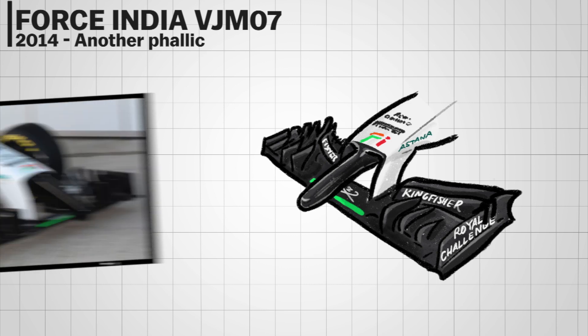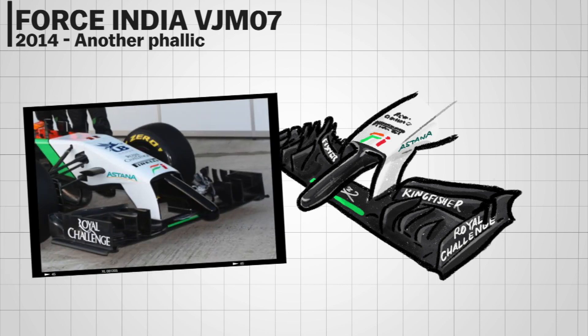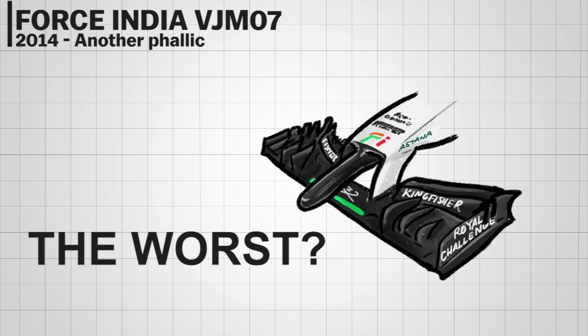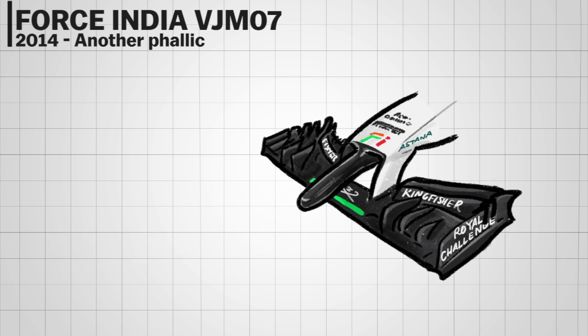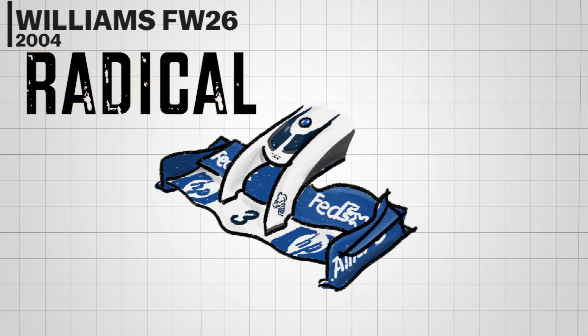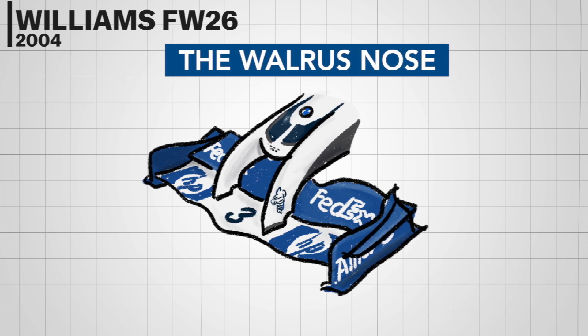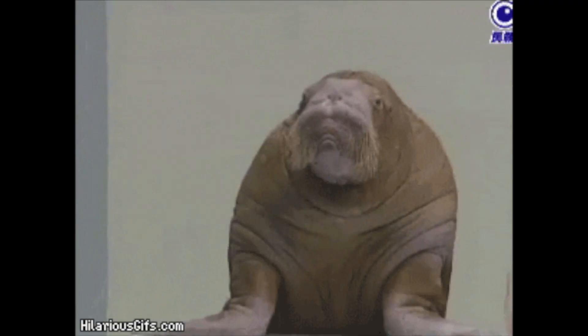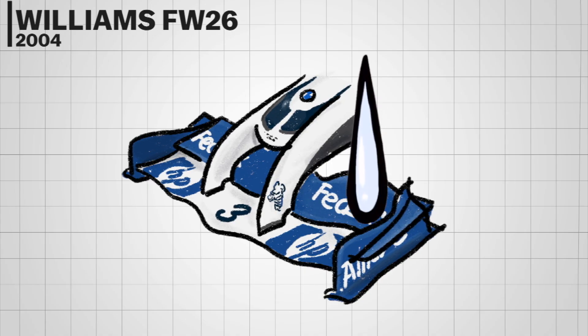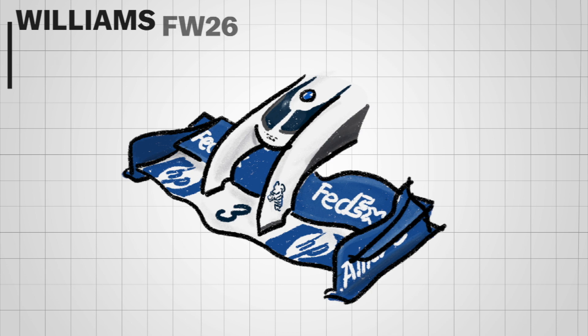Most of the 2014 F1 grid looked pretty weird, and the Force India VJM07 was one of the worst offenders. The weird nose was too long, and using black paint couldn't hide how strange it looked. At a glance the front wing looked a bit radical but aggressive, earning the 'walrus nose' nickname due to its appearance. The philosophy behind the design sounded good, but unfortunately it didn't work that well either.